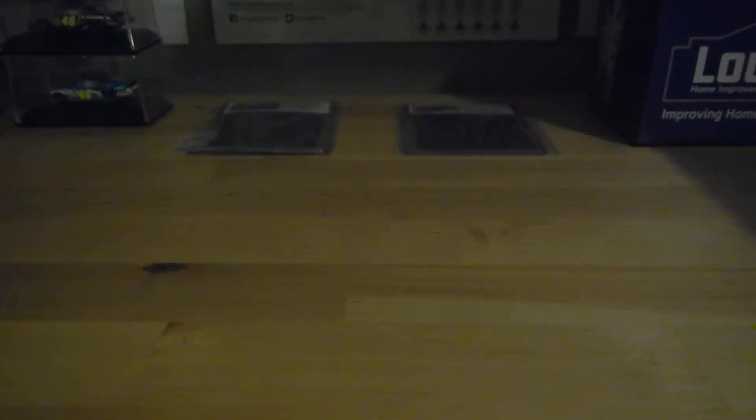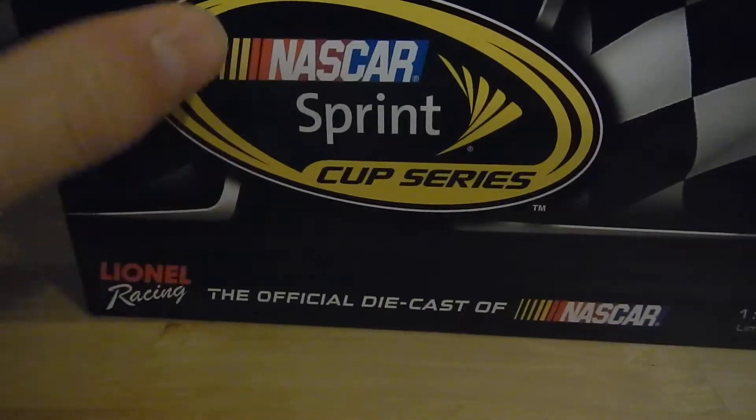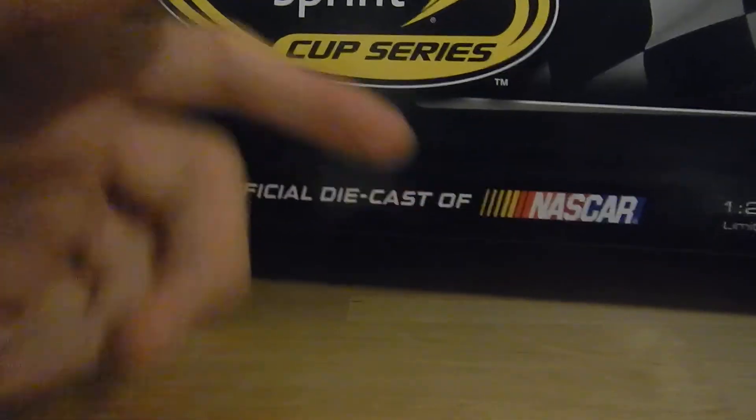Enough of me rambling on about that — we'll take a look at the box first. You've got NASCAR Sprint Cup Series, and it's the official diecast of NASCAR.